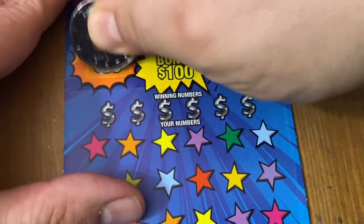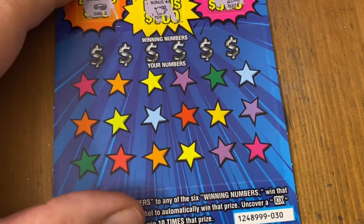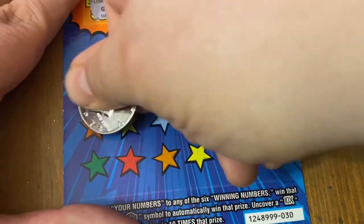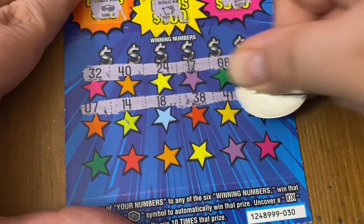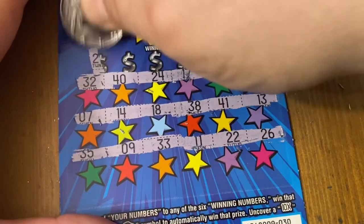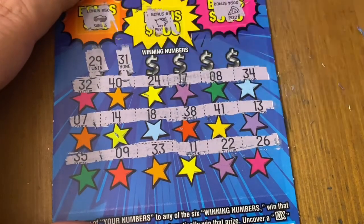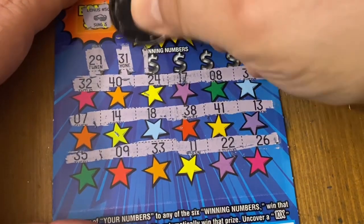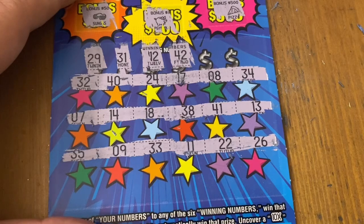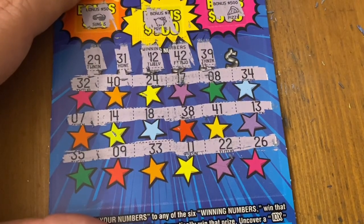Nothing in those first three, bottom three even better — no. I want to say the last time I played this I had a really good session; that's kind of why I picked these up, hoping to repeat. All numbers again — let's see if there's a match this time. 29, no. 31, nope. No number 12. 42 — don't see it. Maybe I'm just tired from just getting off work and missing numbers. 39, no.